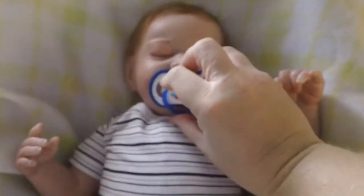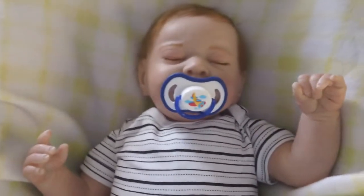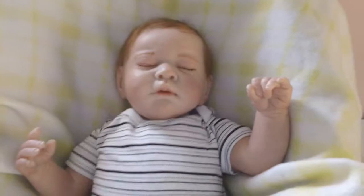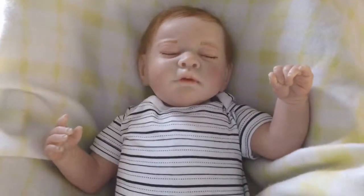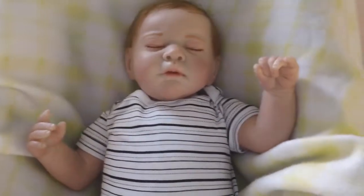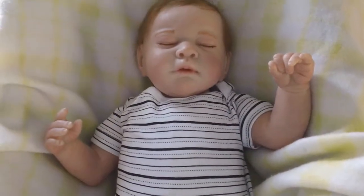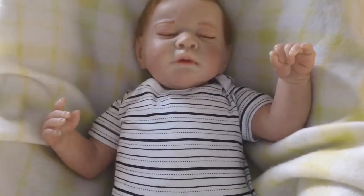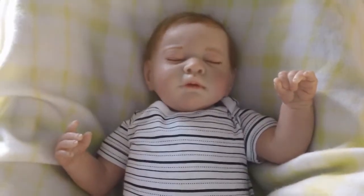He does come with a magnetic pacifier, but if I'm shipping him out of New Zealand I can't actually send that with him, because our shipping laws don't allow magnets to go through internationally, unfortunately. Which is a shame — I've just found that out recently. But within New Zealand I can.